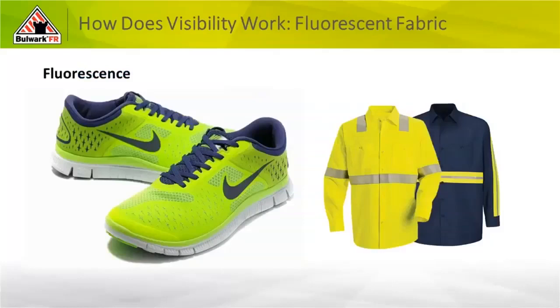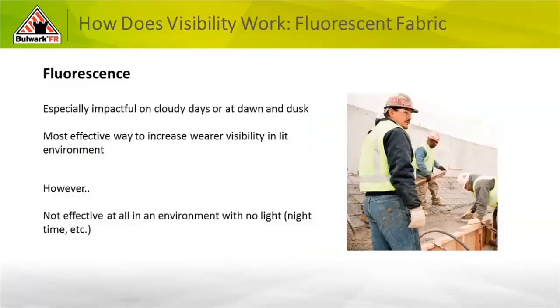So fluorescence — we see that in the fabric. We talked about those eye-popping colors we can easily see. The two shirts shown: one obviously has a lot of that fluorescent background color. The other is our new Type O category. How that shirt satisfies the requirement is just the yellow background fluorescence in that tape for that classification. Fluorescence is especially impactful during daylight hours, primarily on cloudy days, dawn to dusk. It's most effective at increasing the wearer's visibility in lit environments by contrasting against the background.